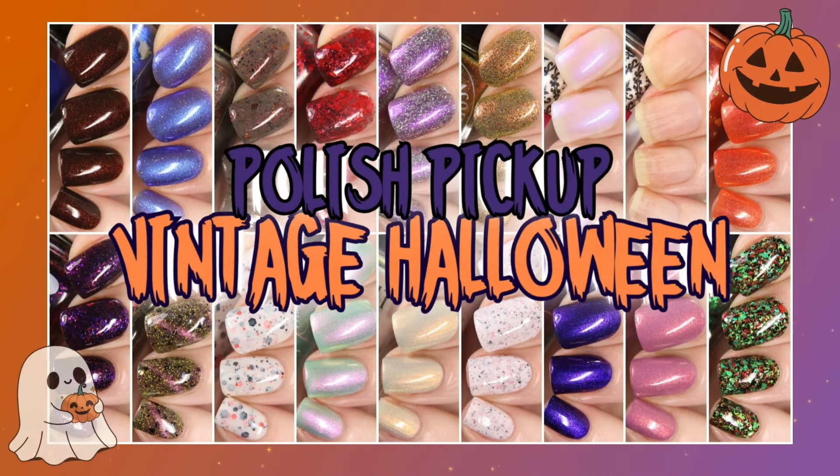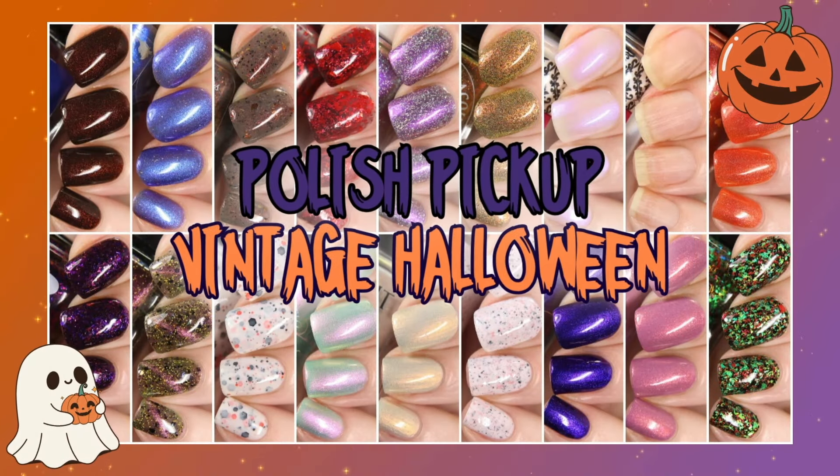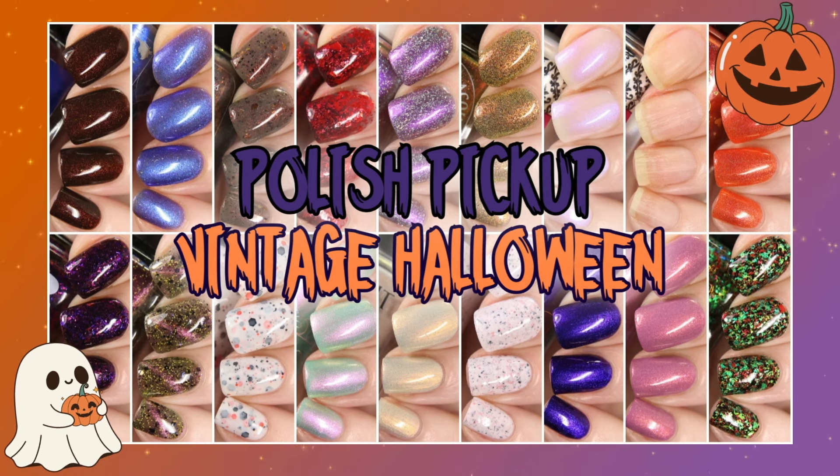Hello Sweeties! I have 17 of this month's vintage Halloween Polish Pickup polishes to share with you today. Some quick notes before we get started: after each live swatch, I show the polish first under studio lighting and then under lower lighting as well as one coat over black. I prefer to say this now so I'm not repeating myself constantly throughout the video.